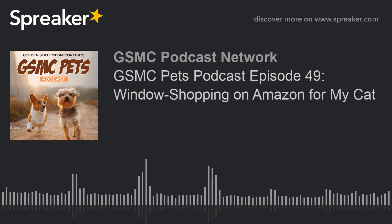Welcome to the GSMC Pets Podcast, the show that caters to pet lovers of all kinds. We'll talk about pets on social media, pets doing amazing things, and how to take care of the pets in your life. Whether your pet is a dog, a cat, a llama, hamster, reptile, or something more exotic, you'll find educational and entertaining information on the GSMC Pets Podcast.